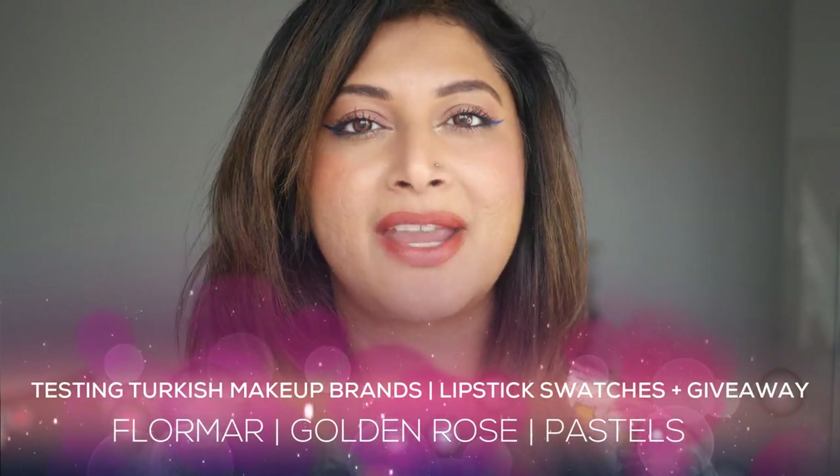Hi my beauties, welcome back to my channel. Today we are testing all of the Turkish brands, the makeup that I got from Turkey when I visited Istanbul.